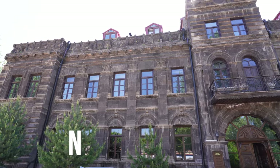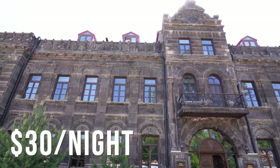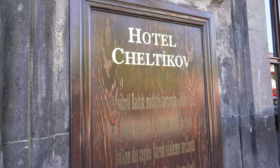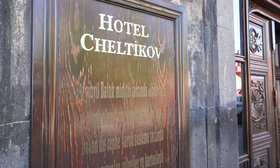Hi everybody, Fox Nomad here, and today I want to help you travel smarter by showing you what a $30 a night hotel room looks like in Kars, Turkey. I'm standing outside the Celitov Hotel here, which is an old Russian building that's been here for more than a hundred years and it's been a bunch of different things since it was created in the 1800s.